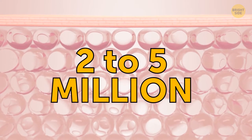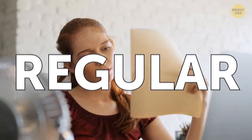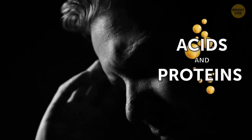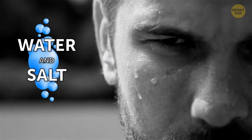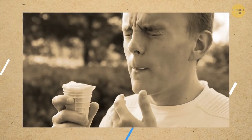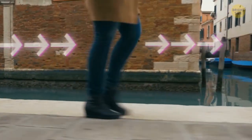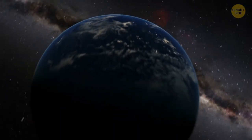There are 2 to 5 million sweat glands on your body, producing two kinds of sweat: stress sweat, which contains fatty acids and proteins, and regular sweat, which is mostly water, salt, and a small amount of other substances. Brushing your teeth too hard can wear down enamel and make your teeth sensitive to hot and cold foods. If you walked 12 hours a day in the same direction, you'd need around 800 days to travel around the globe.